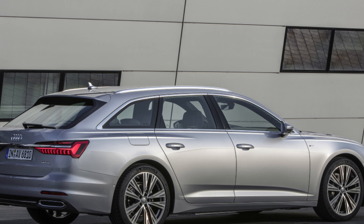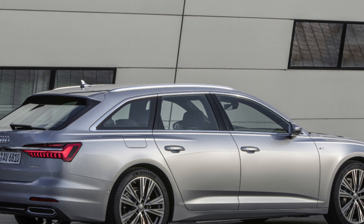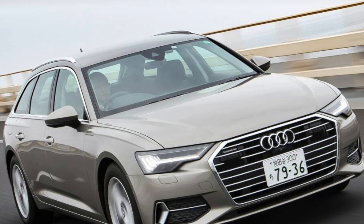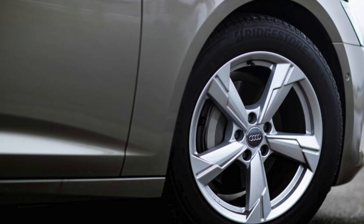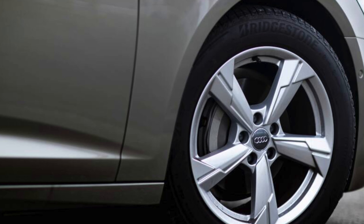The latest A6 wasn't included in the latest What Car? Reliability Survey; however, Audi as a brand didn't do as well as BMW in 9th place, coming in 22nd overall out of 31 car manufacturers in the same survey. It did finish ahead of Mercedes in 26th place though.